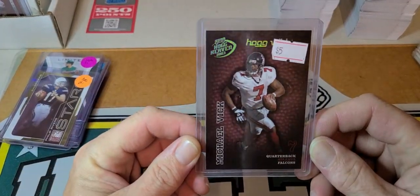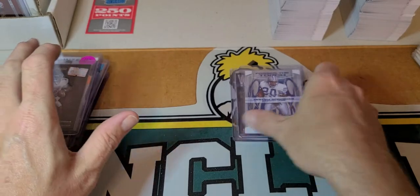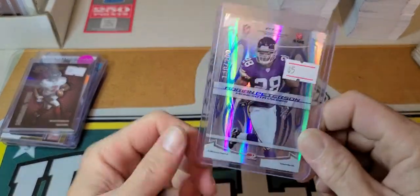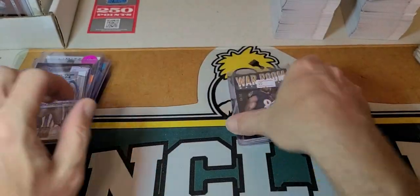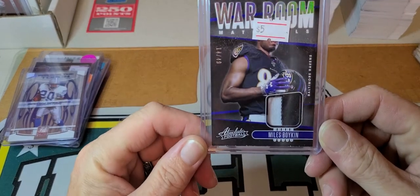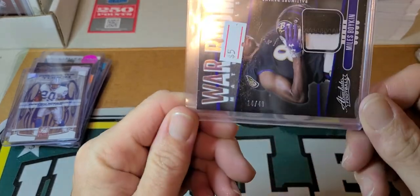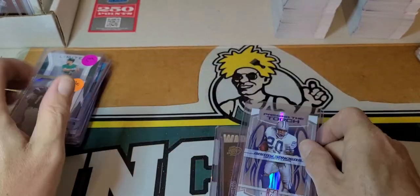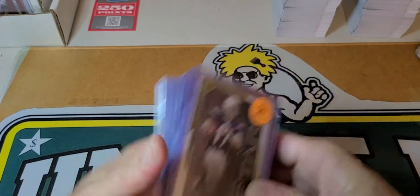Also a Mike Vick Hog Wild from Hog Heaven 2003, that's out of 150. A Barry Sanders Passing the Torch — Barry Sanders to Adrian Peterson — out of 200. And I picked up a Miles Boykin War Room 14 out of 49. Like I said, I paid 25 bucks for all of them, and these three were 15 — the guy cut me a deal on them, a little bit of a better deal.